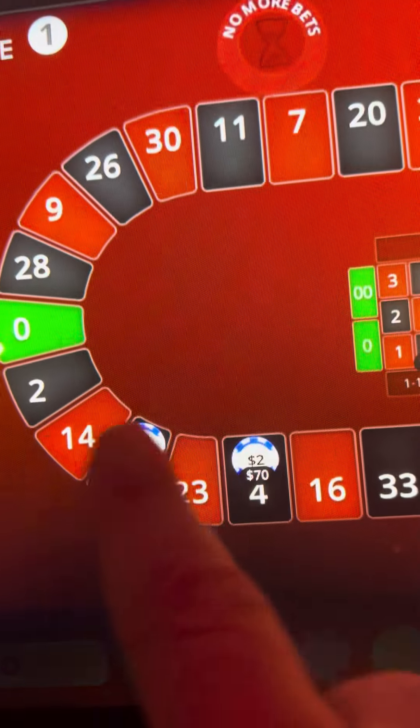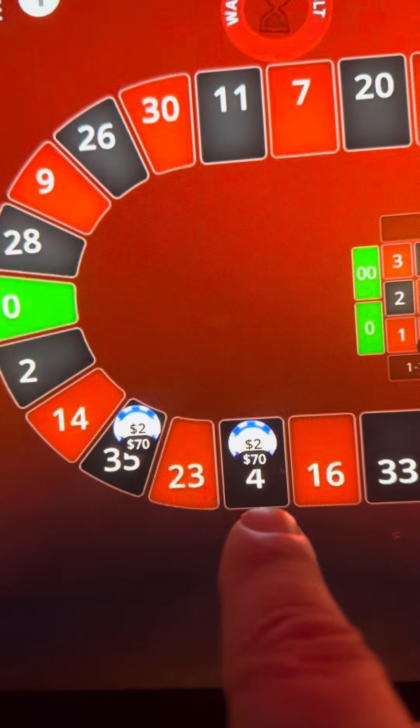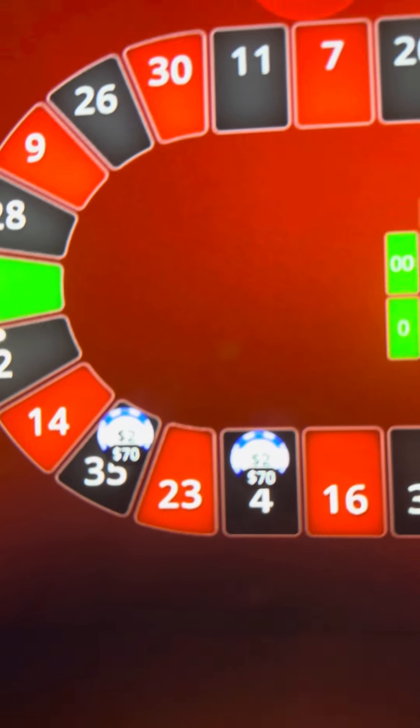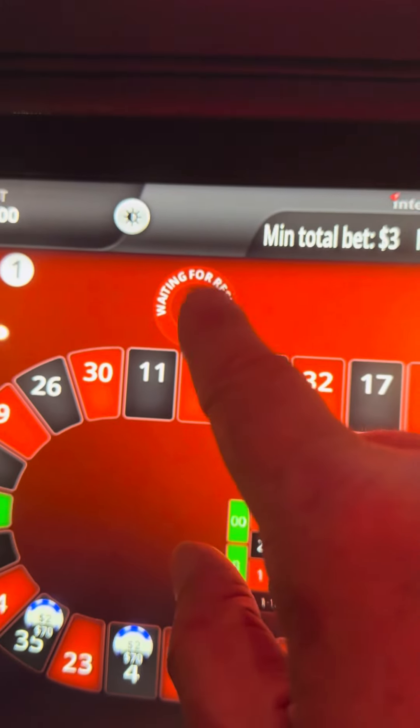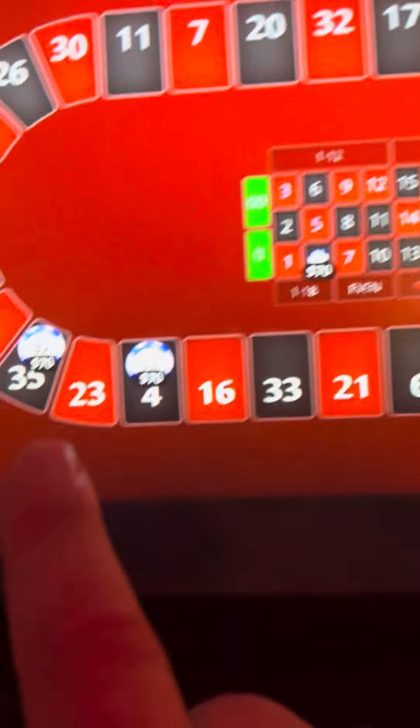We're chasing neighbors — whatever is beside what just hit. So that's the 35 and the 4. We've got $2 in each of them. You've got a countdown clock here, only about 27 seconds to make your bet. Minimum bet is $3. We're looking for the 4 and the 35.